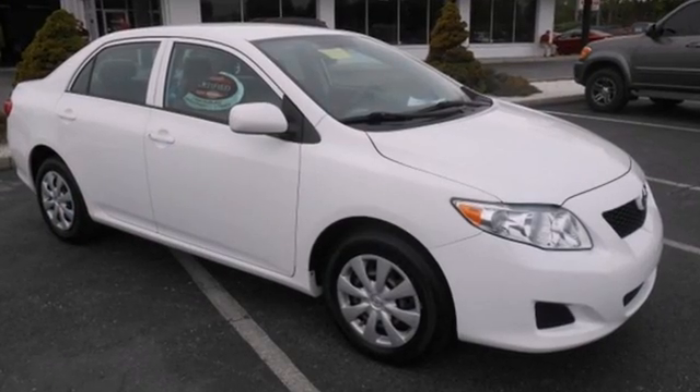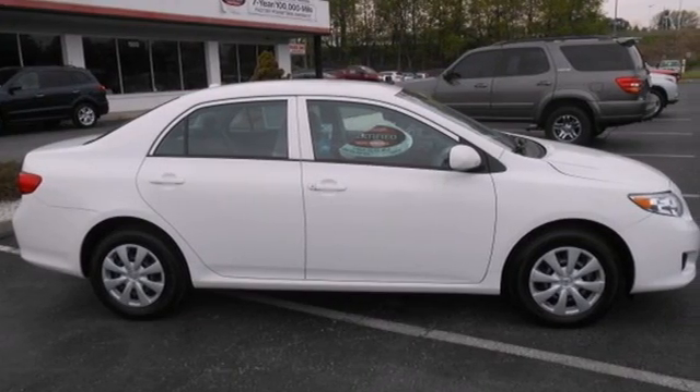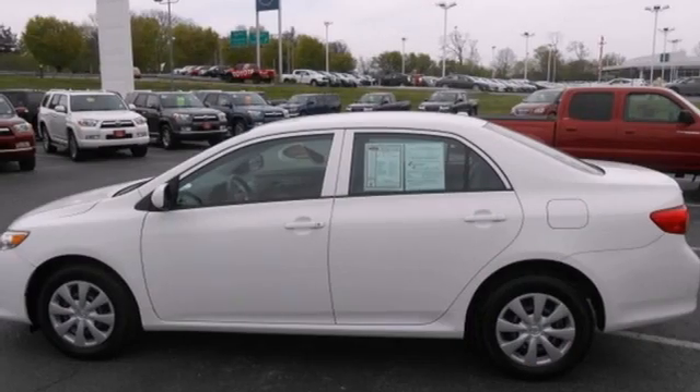It also comes with a multi-speaker stereo sound system with MP3 capability, multiple airbags, rear child safety locks, and more. A wide range of features improving Toyota quality make the Corolla a leader in the compact sedan class.